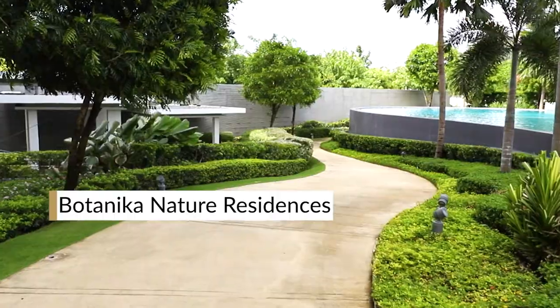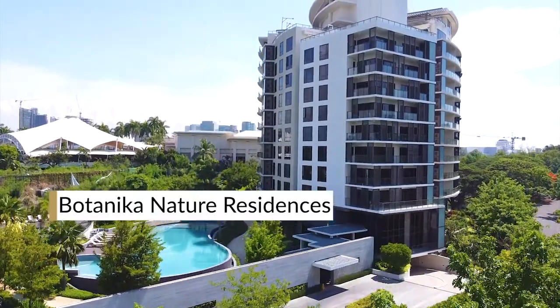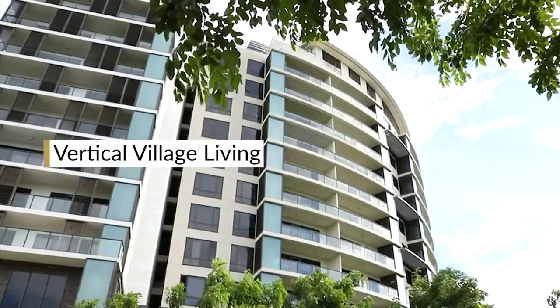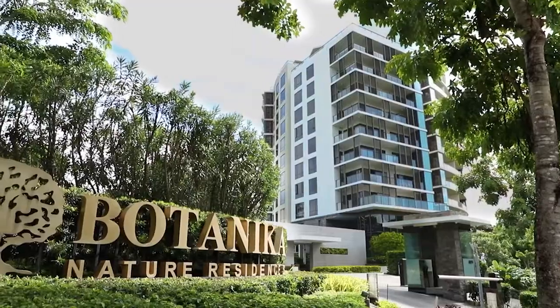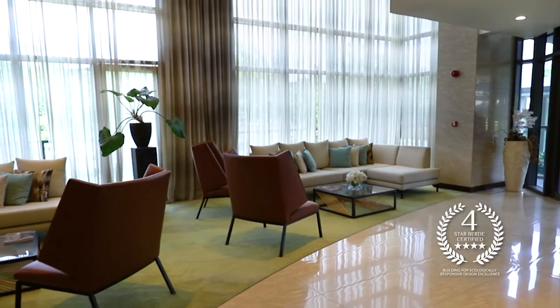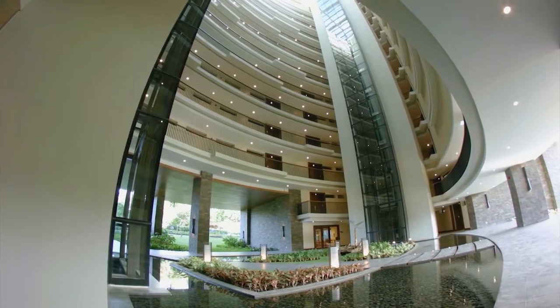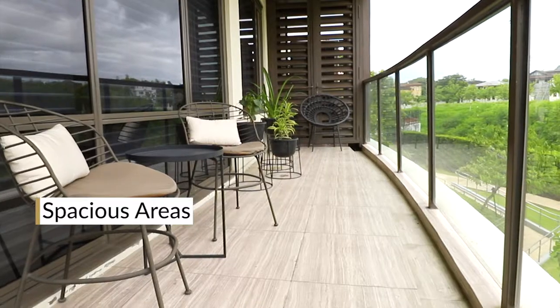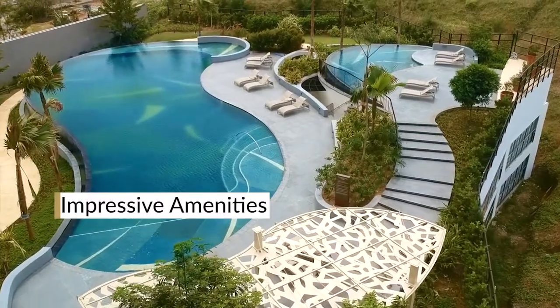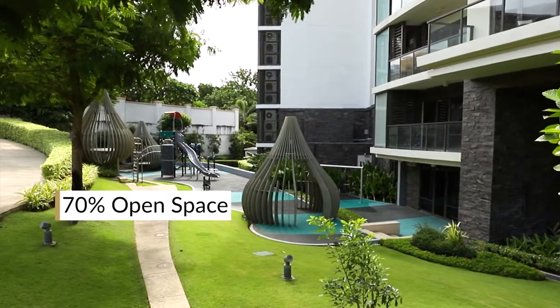Botanica Nature Residences is our flagship property and definitely a cut above the rest because of its vertical village living concept. We built Botanica with top standards and this has earned it BERDE certification from the Philippine Green Building Council and other international awards. The units here are spacious, the balconies are large, the amenities are impressive, and 70% of the property was dedicated to open space.